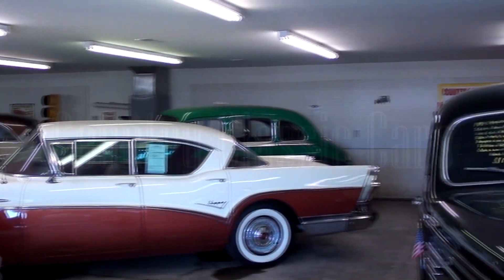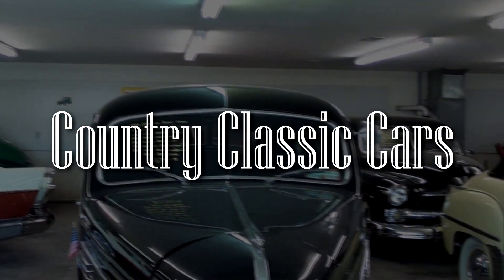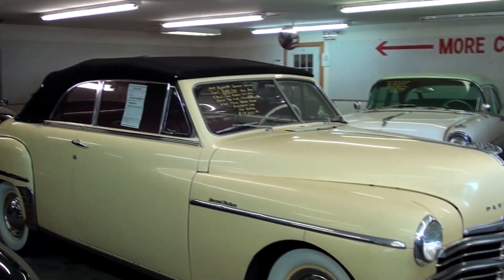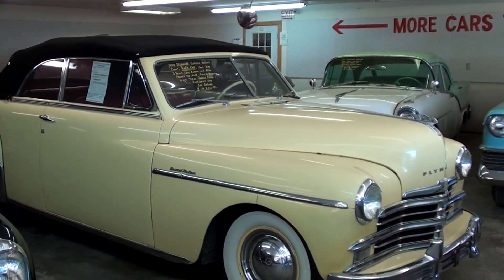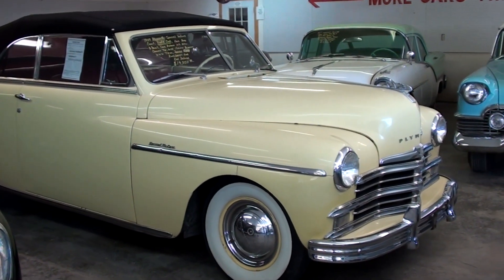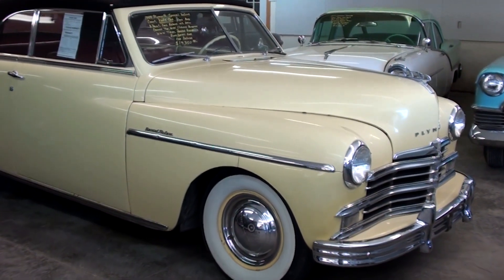Today, once again, I'm coming to you from Country Classic Cars here in Staunton, Illinois. I thought you might like a look at this 1949 Plymouth Special Deluxe Convertible. This is a pretty rare car, so I thought we'd take a closer look at it.